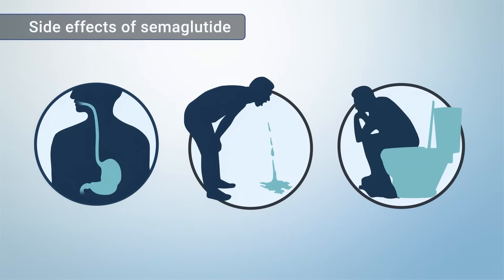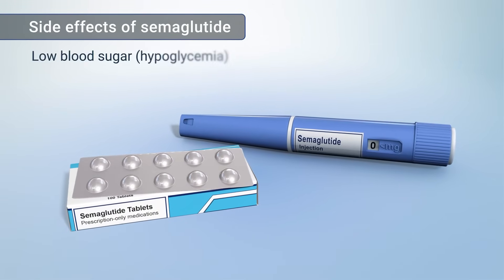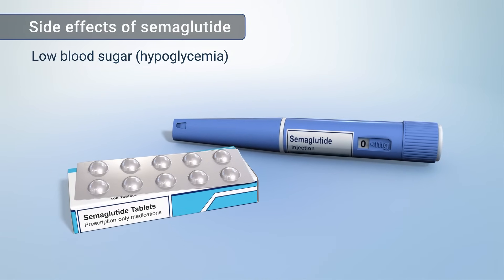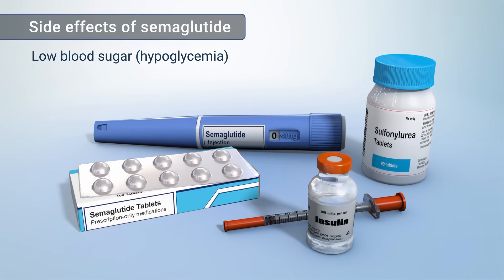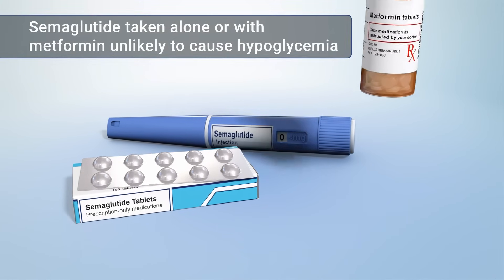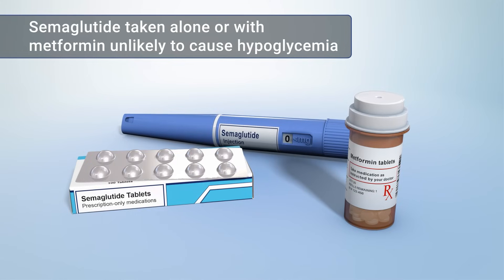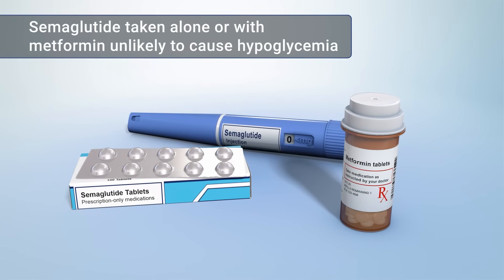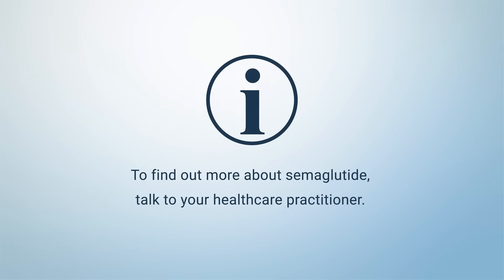Semaglutide's more common side effects are mild to moderate stomach and bowel problems such as nausea, vomiting, and diarrhea. There is a risk for low blood sugar called hypoglycemia if you are also taking other medicines that lower blood sugar, such as insulin or sulfonylureas. But GLP-1 medicines like semaglutide are unlikely to cause hypoglycemia when taken alone or in combination with metformin, which is a medicine used to treat type 2 diabetes. To find out more about semaglutide, talk to your healthcare practitioner.